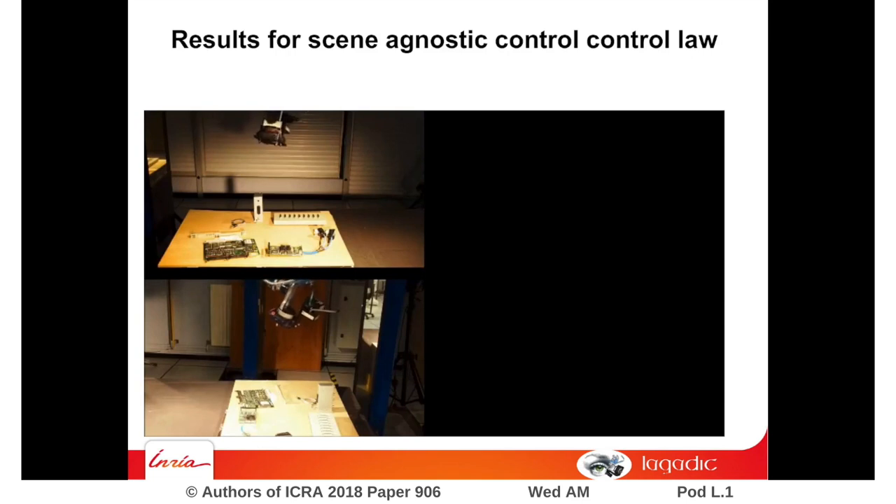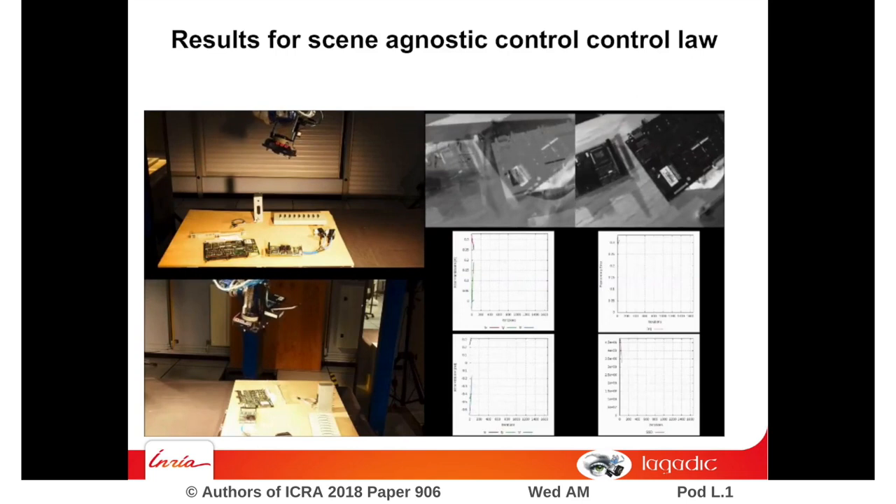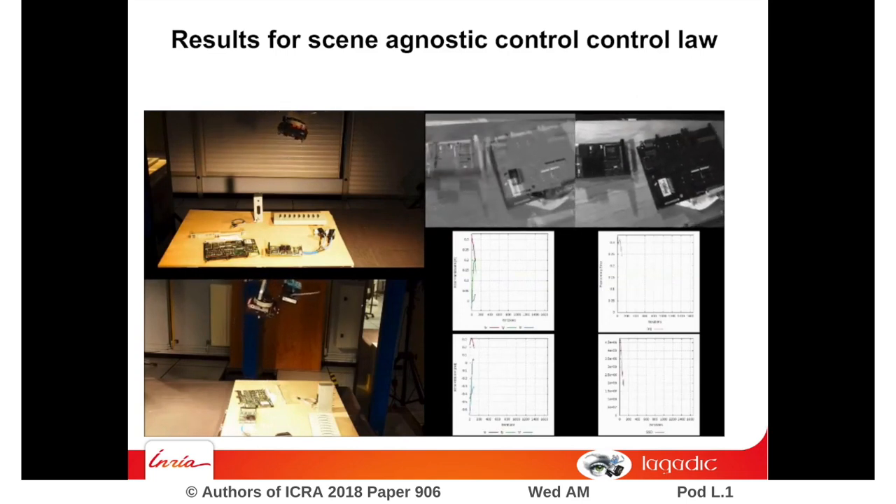In this experiment, the scene has never been considered during the learning phase. Nevertheless, the positioning task is correctly achieved.